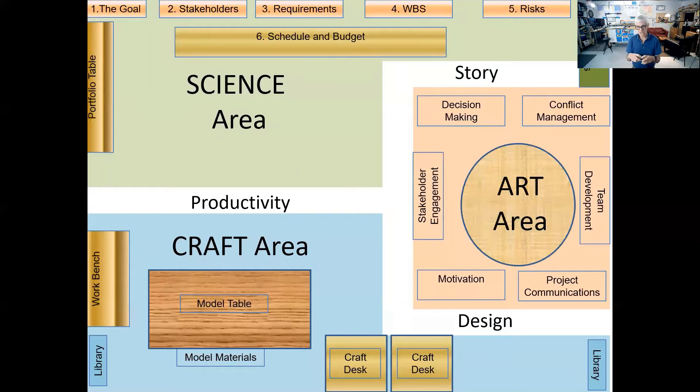Each area is purpose-designed thoughtfully to either represent an activity or an action in a certain sequence. In the science area, you move from the vision and the goal into the stakeholders who have the requirements, which generates the work that causes risks, allowing us to then build a proper schedule and a budget in step six. In the art area, it's a more circular space — around the table, looking at each other, talking about motivation, conflict resolution, team development, decision making, and project communications. It's more ongoing in that area.